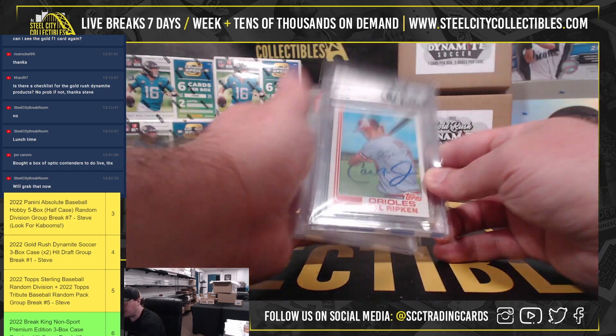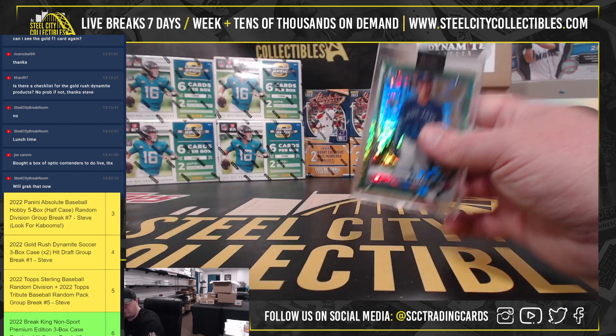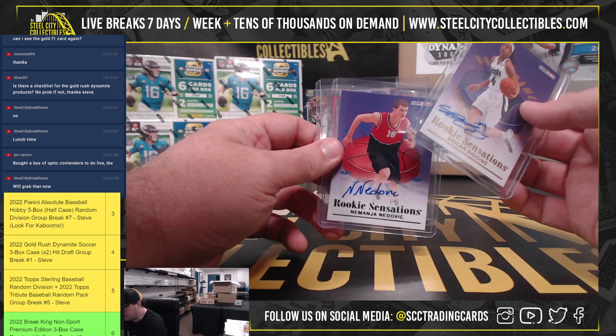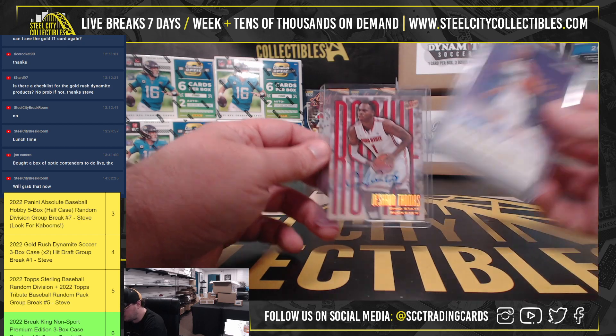Nice autograph from Giannis. We've got the Bowman first of Manuel Beltre, numbered to 31. And our three autographs: Skylar Diggins, Nemanja Nenevich, and Deshaun Thomas.